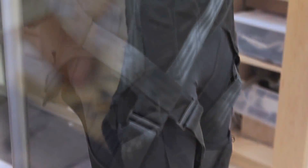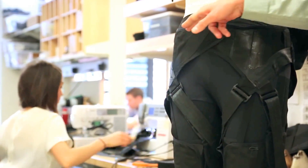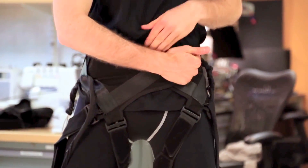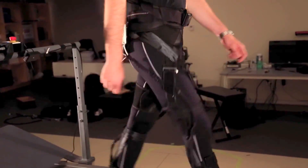A key feature of our soft exosuit is a wearable garment. We've created a garment that's close-fitting and comfortable, which is really important. It is designed so that the structure of the textile and the load paths that the suit creates over the body mimic the function of the underlying muscles and tendons. And so when we apply force in the suit, this is acting in parallel with biological muscles and tendons.